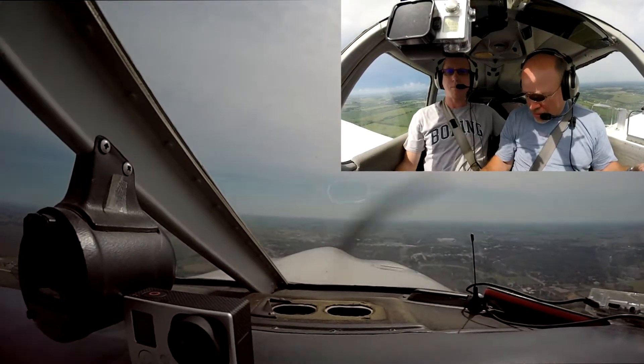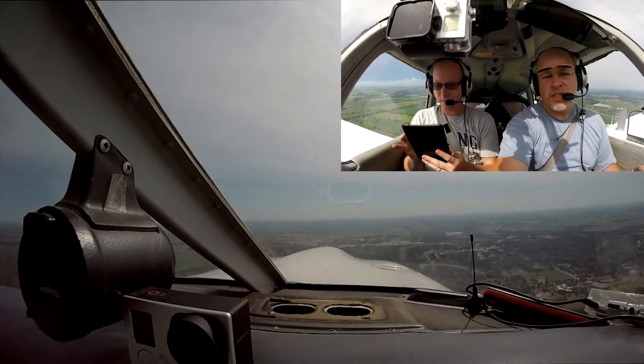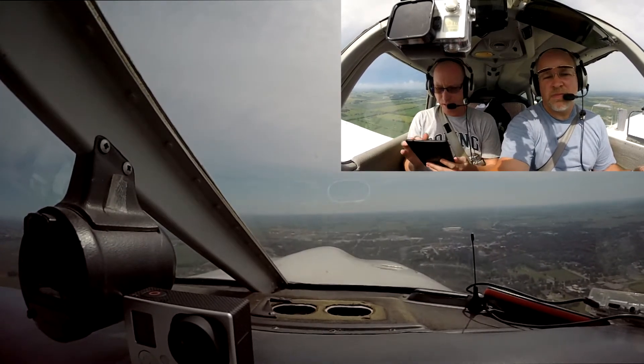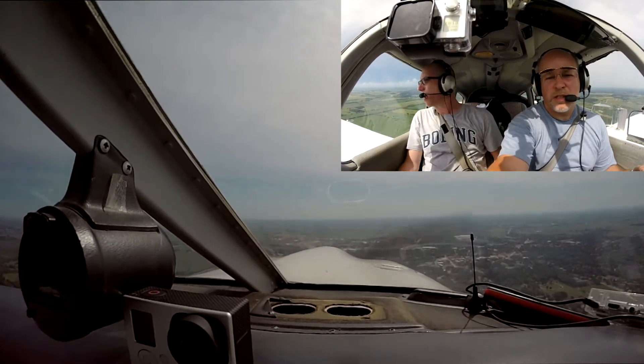There are a couple of high wings here just a mile southwest of Fisk. Rock your wings. Alright, well that's great. We're glad you're here, one by one. Got a good wing rock on number one.